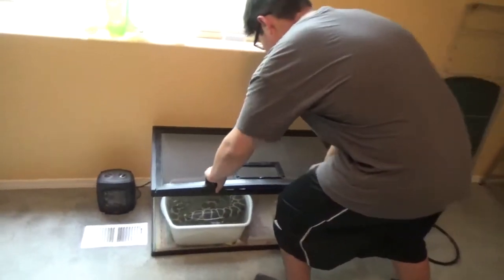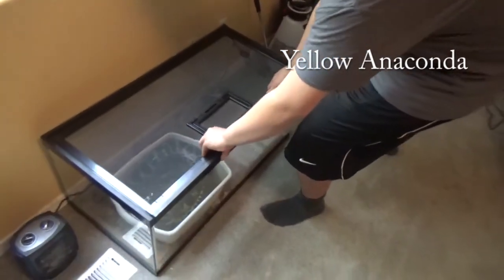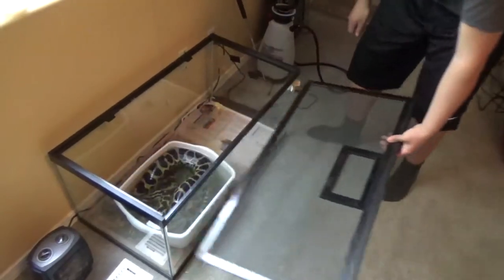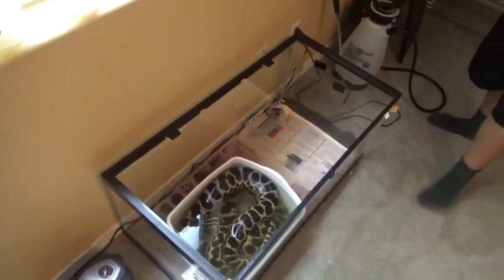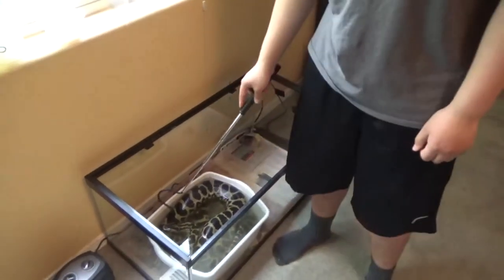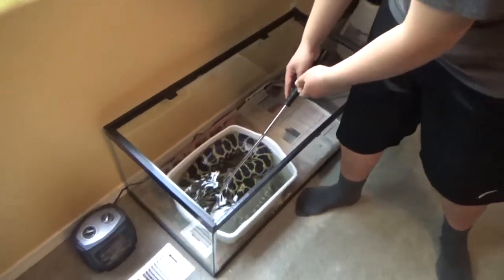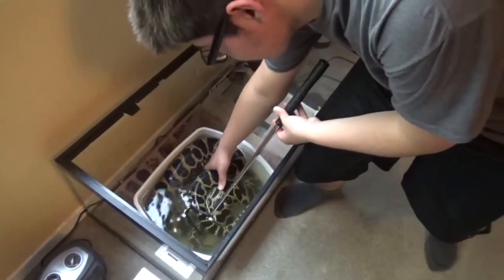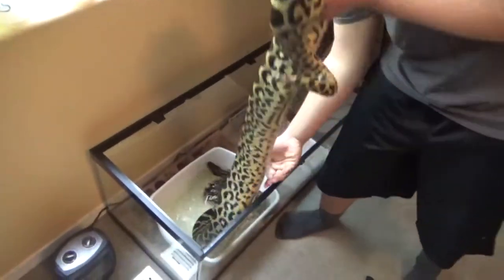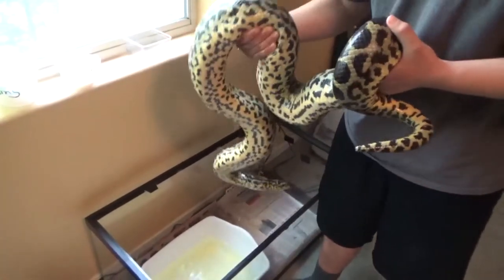Alright, he's pulling out his yellow anaconda female. Do you have a name for her? Lemon Beast — yeah, Lemon Beast! Oh, that's so awesome. Meet Lemon Beast — wow!